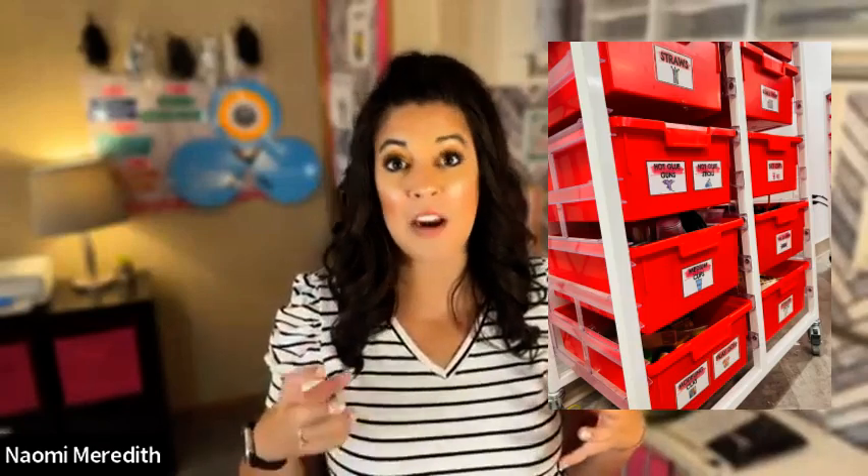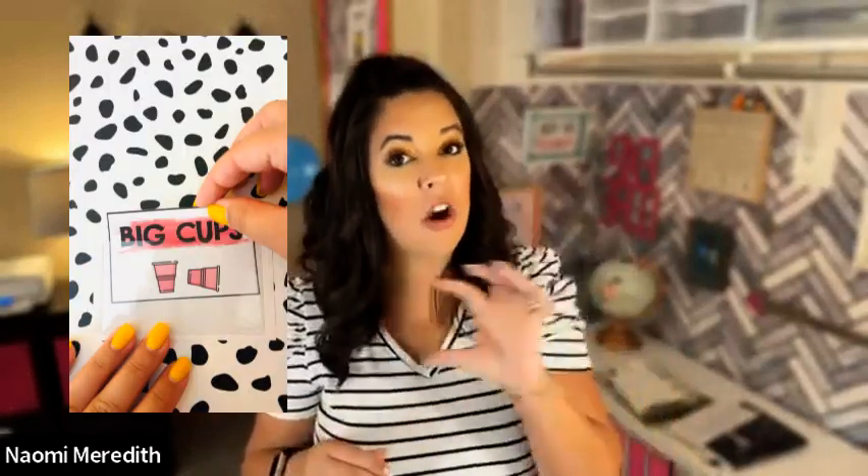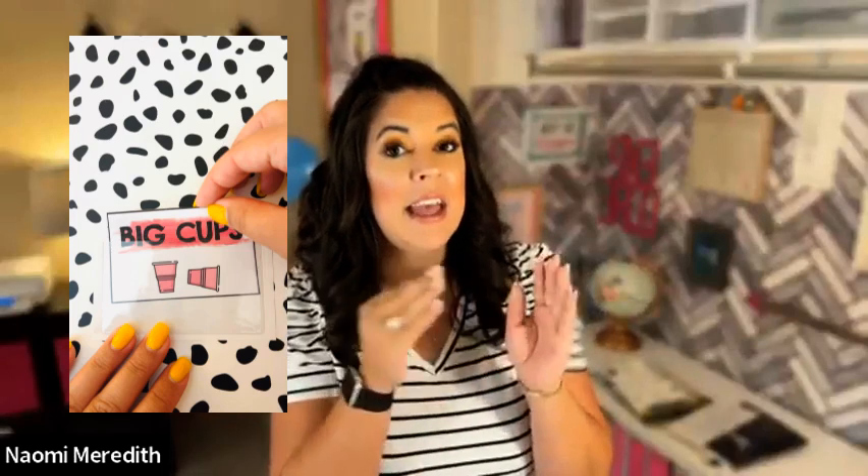Having materials at kid height and labeled with pictures and words really helps with independence — they know what is in the bucket, they can see it, they can gather those materials, and it makes cleanup a lot easier because they know where things go. I created some editable labels for your Makerspace with words and pictures in an easy-to-read kid font with different color options. My little trick is I don't laminate these — I found little business card pockets that are sticky on one side. You print the label, put it in the pocket, the pocket stays on your box or bucket, and you can change out the labels as much as you want without any laminating.